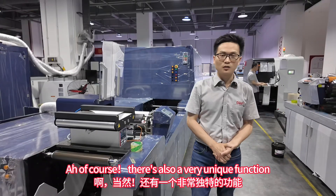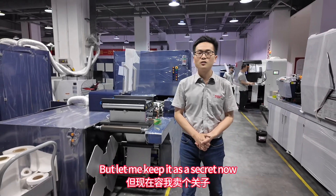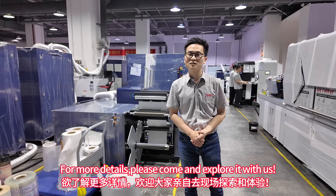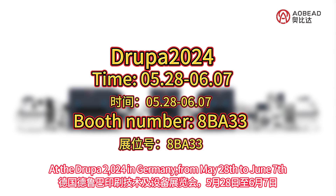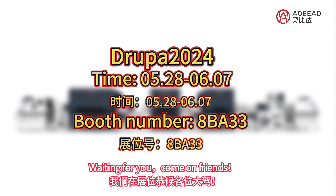Anything else? Of course. There is also a very unique function, but let me keep it as a secret for now. For more details, please come and explore it with us at Drupa 2024 in Germany, from May 28 to June 7, Booth 8B A33 — waiting for you. Come on, friends!